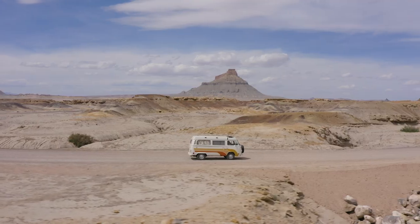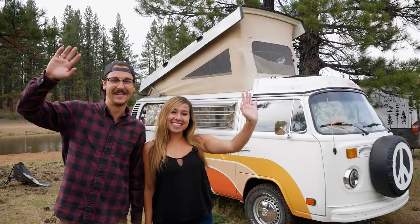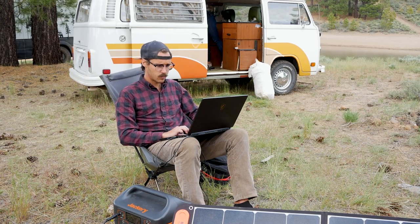Hey there, Jenna here. Welcome to my channel where I take you on tours of unique homes and showcase stories of people living alternatively. Have you ever wanted to just take off and hit the road in a retro VW bus? In today's video, we're going to meet a couple who not only did just that, but also figured out a way to work full-time on the road. Nowadays, more and more people are working from home, so why not take your home with you and work anywhere?